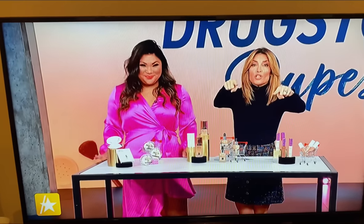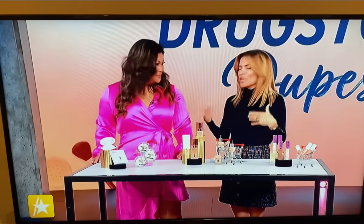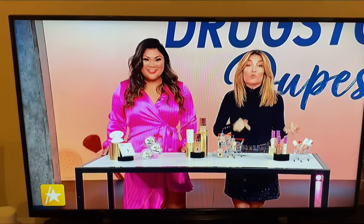I love it, and I have teenage daughters — I love a dupe. We're going to walk you through some of the trendy makeup must-haves that are splurges — we're talking the $40 to $50 range — and then we're going to reveal the less expensive drugstore dupe. Get ready, you're going to want to write it down.